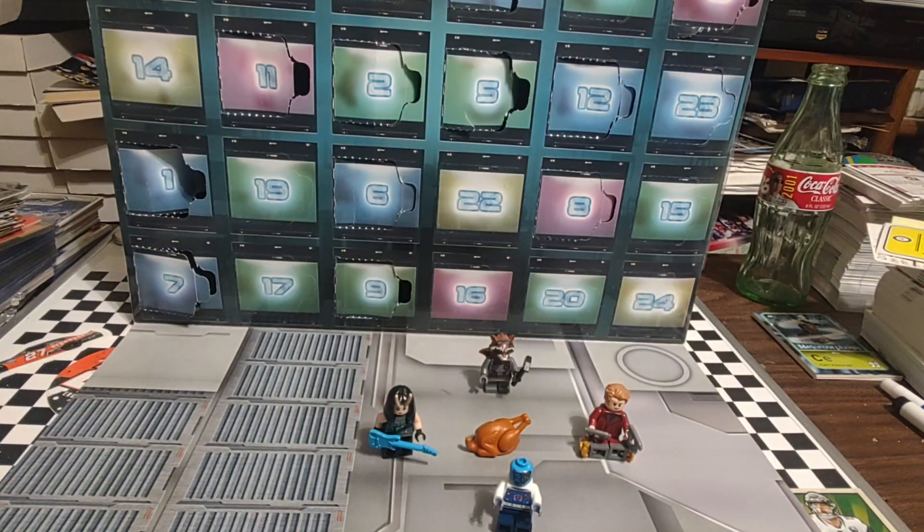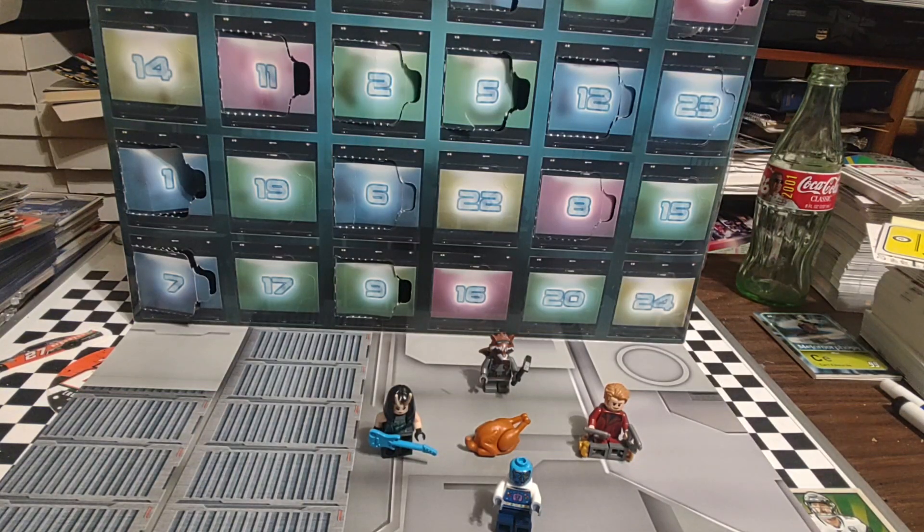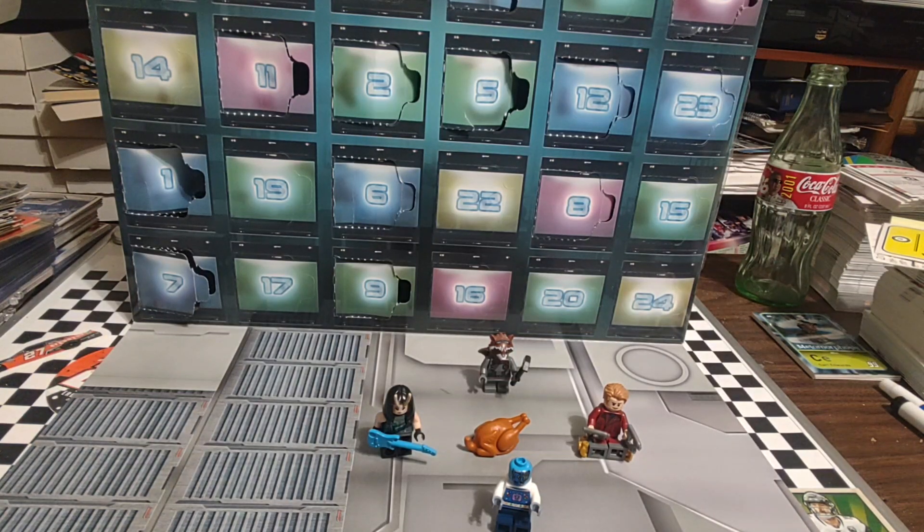It is Saturday. Welcome back everyone to another day — I believe it's day 14 of the LEGO Guardians of the Galaxy Advent Calendar. Octane here with Miss Octane, and we are going to tear into day number 14.